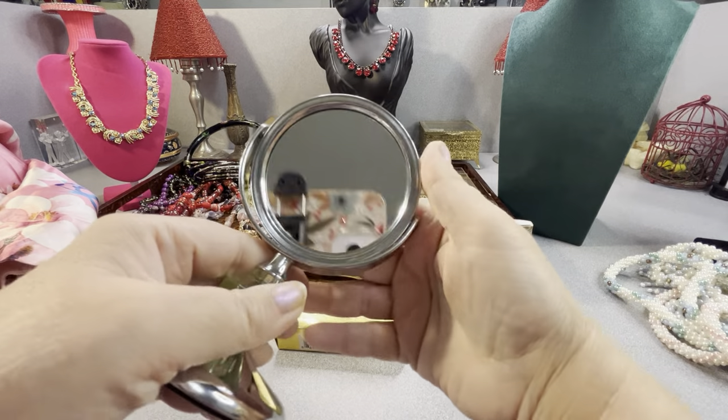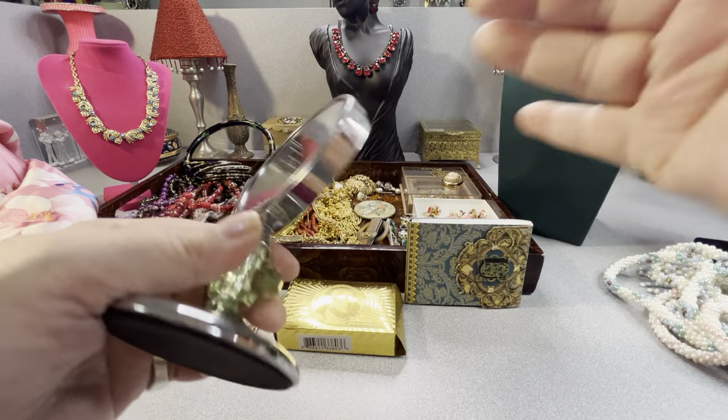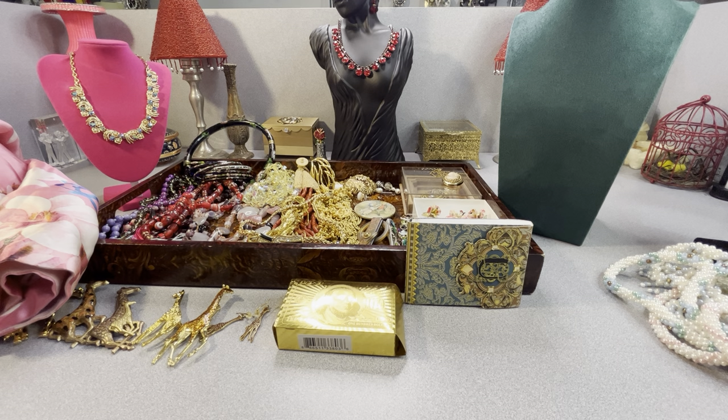I got this little mirror with 25% magnifying on it — just something for me to trim my eyebrows and pluck them.